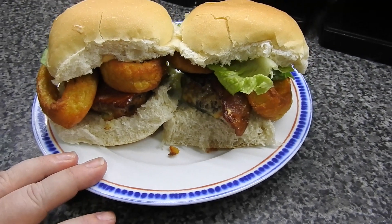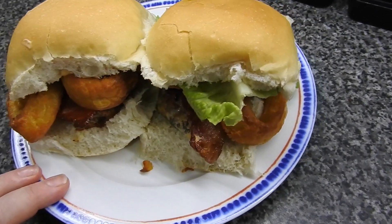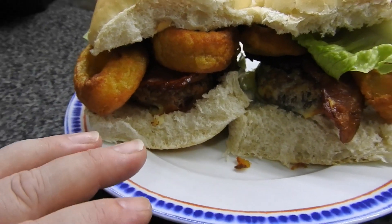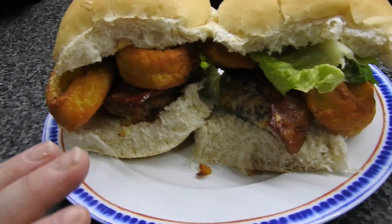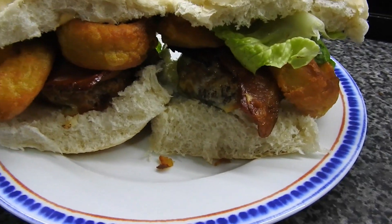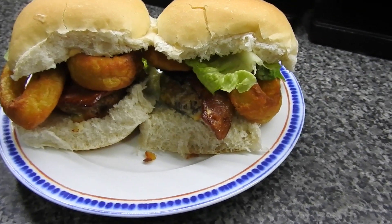Hi guys, welcome to meals of the week. Today is Thursday. We have homemade pork burgers today — I did video the recipe so that will be uploaded after some of the other ones. We have the pork burger with cheese, crispy bacon, homemade onion rings, beer battered, lettuce, burger sauce — and that's our tea for Thursday. Thanks guys.